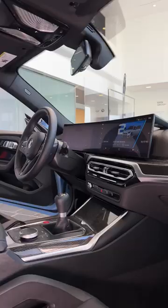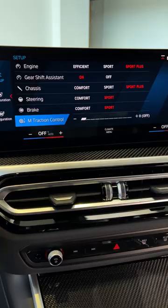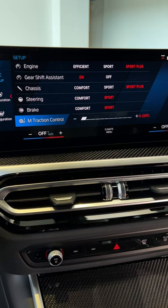Inside, the M2 gets a completely updated interior with these awesome M carbon bucket seats. You also have the BMW curved display with iDrive 8 and M-specific content. The new M2 comes standard with M driver professional with M traction control, meaning you can pick between 10 levels of traction management depending on your driving style. You also get the M drift analyzer, so the M2 will tell you how solid your drifting skills are.